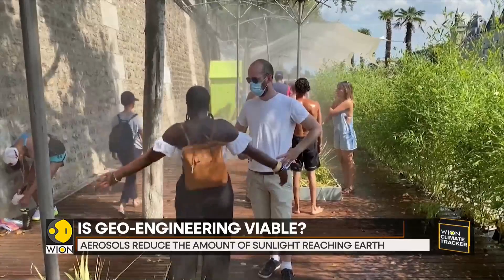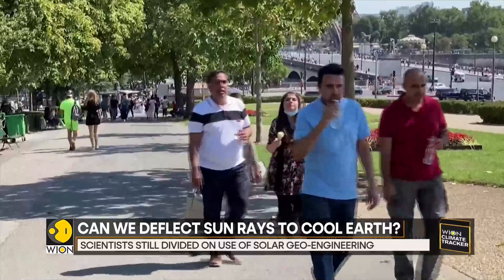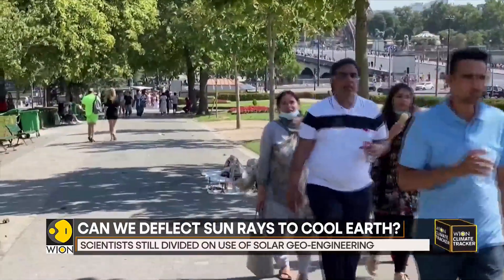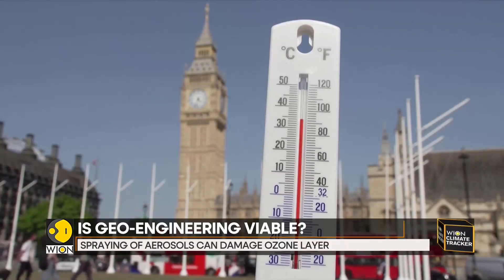Thus, they reduce the amount of sunlight reaching the earth's surface. When they enter the clouds, they tend to increase the number of water droplets but reduce the size of them.